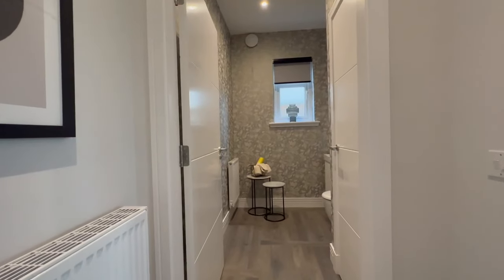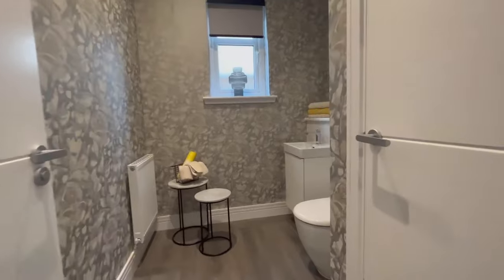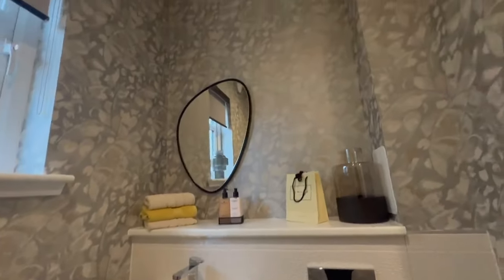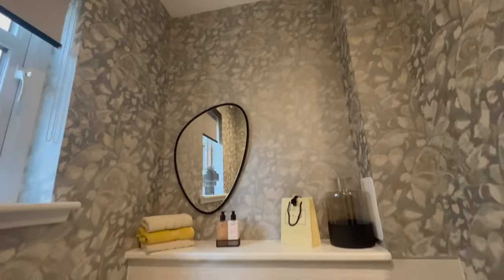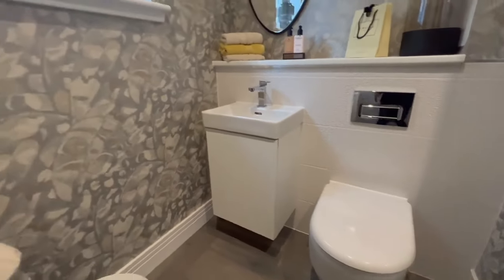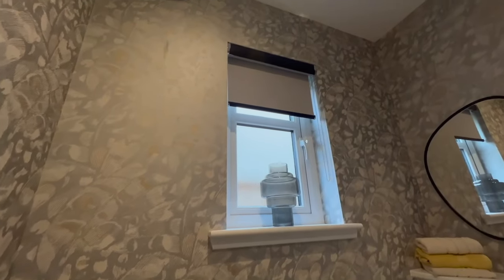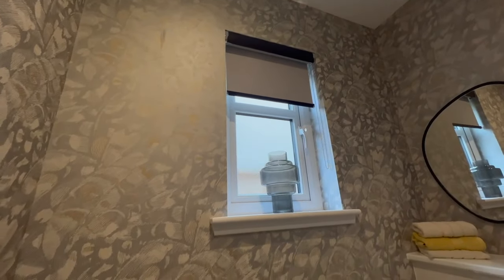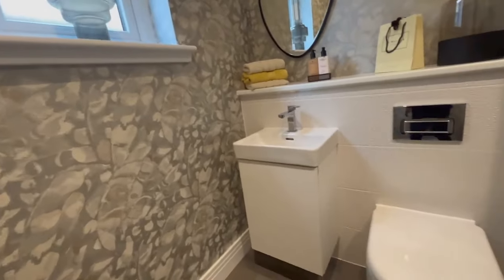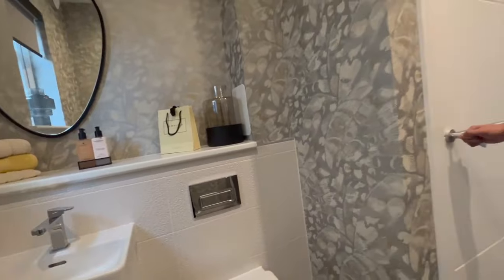You have your downstairs WC - a two-piece toilet, and it's really big, much bigger than downstairs WCs usually are. The wallpaper is really nice - I think wallpaper is very much the in-thing right now, everyone's getting it. I love the tiles in here as well - they're really nice.